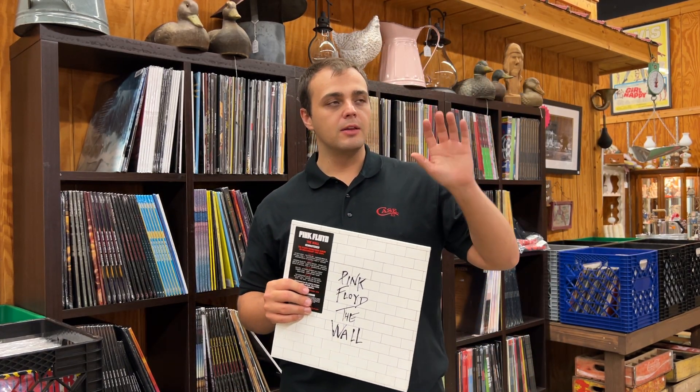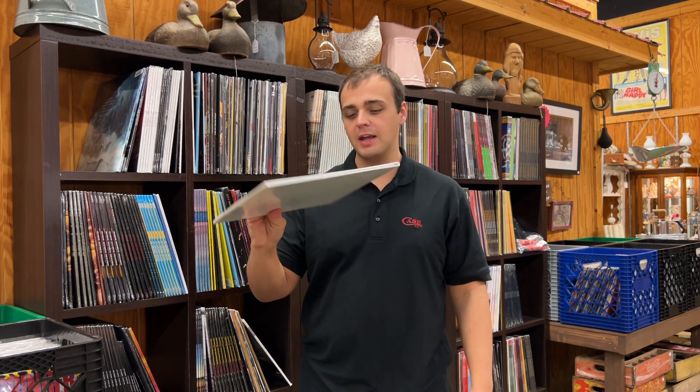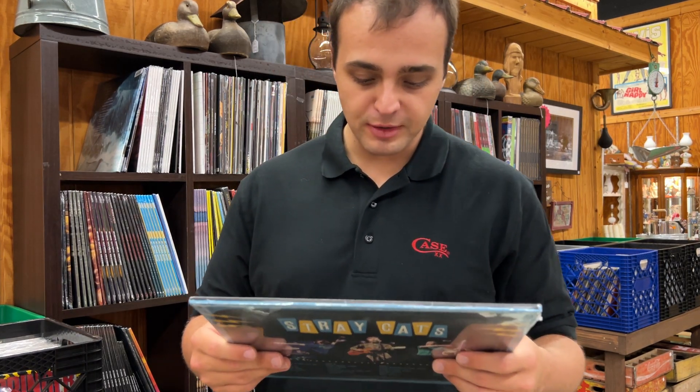Pink Floyd, The Wall — two-LP remaster. We've been selling a ton of the newest Pink Floyd remasters. They are some of the best sounding pressings of Pink Floyd albums you can obtain. There are a couple of exceptions — like Dark Side of the Moon where the first UK pressing with the right matrix numbers is phenomenal — but Animals, Wish You Were Here, and other recent remasters have been phenomenal. A clean copy of the original US Wall sells for about $50 now, same as a new one, and those originals always pop and crackle.